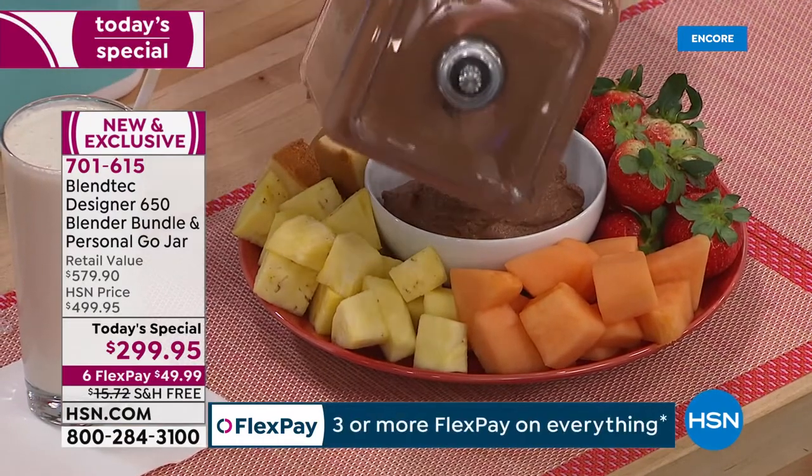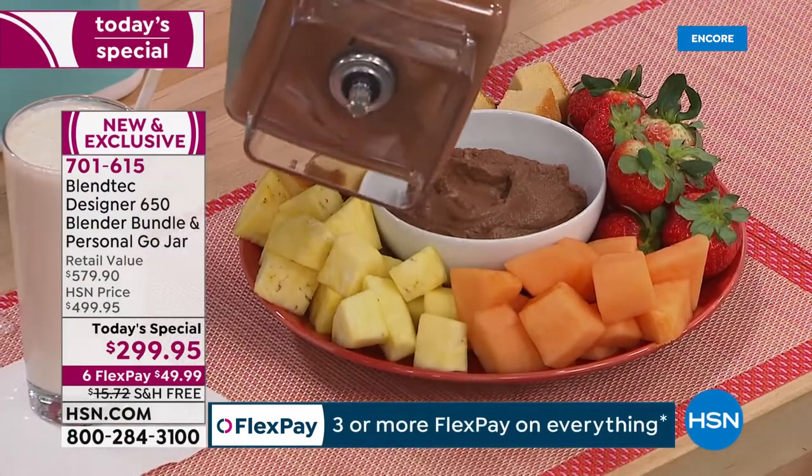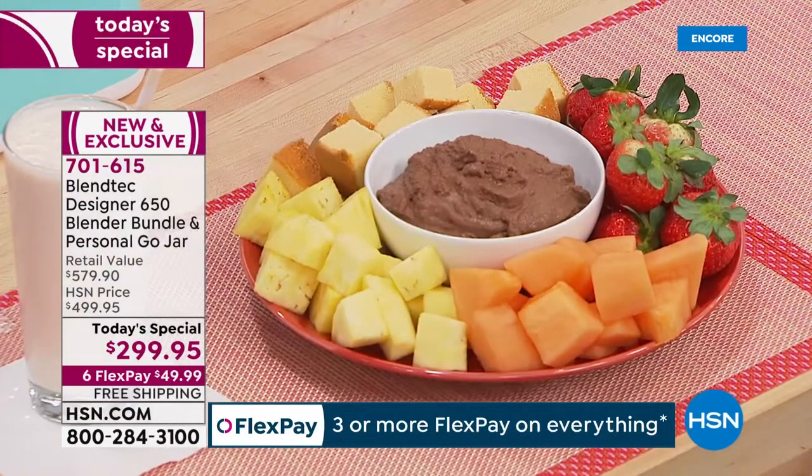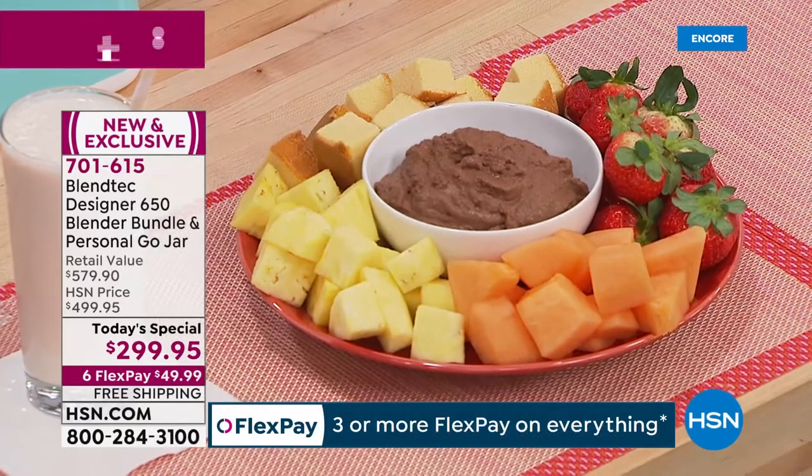Breakfast, lunch, supper, snacks, smoothies, drinks — whatever your health or dietary needs, concerns, wants, and desires — we've got it covered with your Blendtec blender.